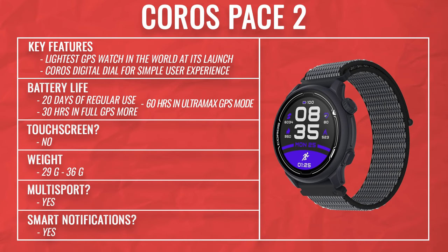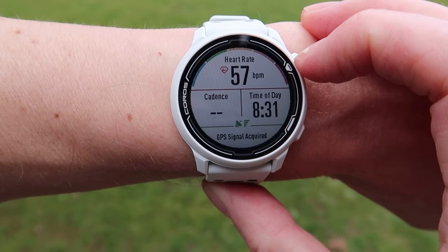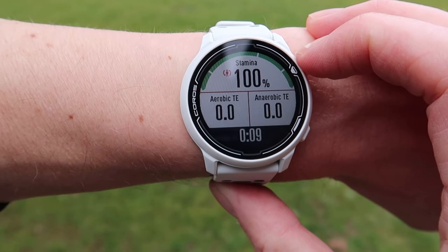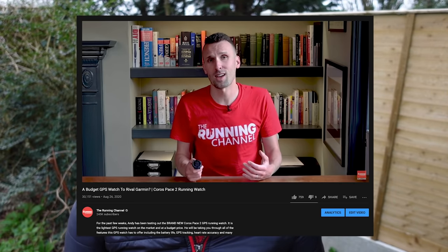The charging time for the Coros Pace 2 is around two hours for a full charge, and Coros claim the battery life can last up to 60 hours, so it will see you through an ultra on a single charge. A full charge also gives you up to 20 days of regular use. You control it with buttons — there's no touch screen. If you're into trail running, note that there aren't specific trail or mountain features in the sport options. Andy did a full in-depth first look review on The Running Channel, so check that out for more detail.